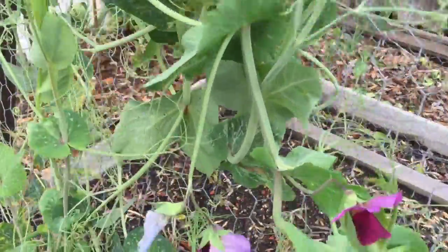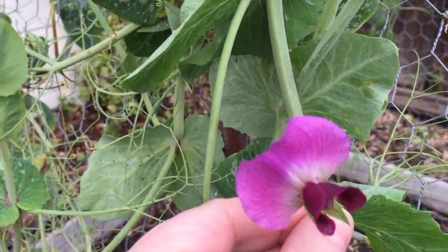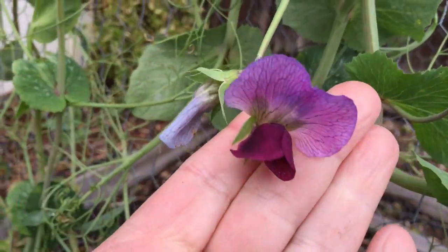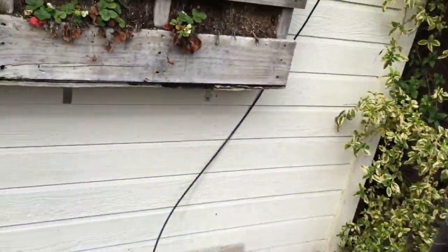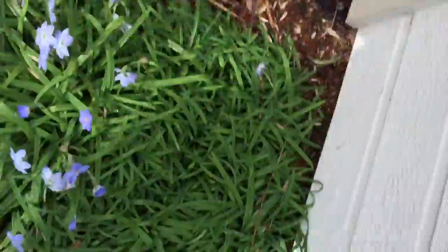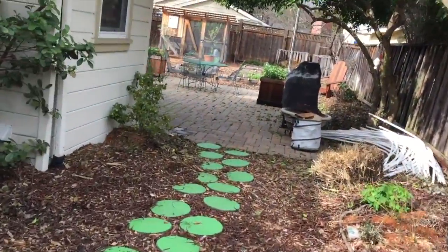I have to show you the most beautiful pea blossoms I've ever seen. These are not sweet peas — these are shelling peas. Are they not the prettiest little blossoms? I think 'Saber' is the kind I planted. There are also some baby strawberries coming out, and lots of cilantro coming up.